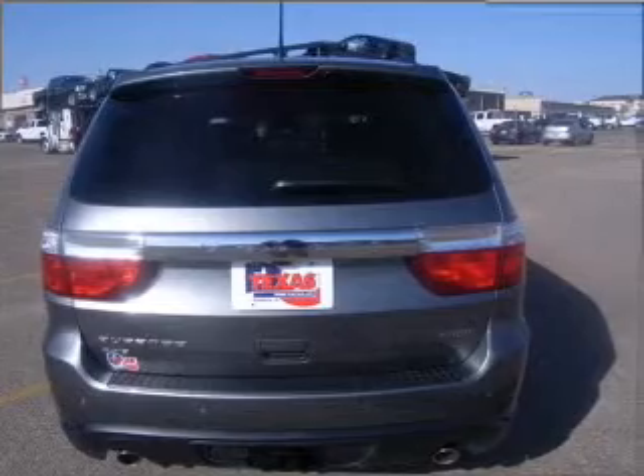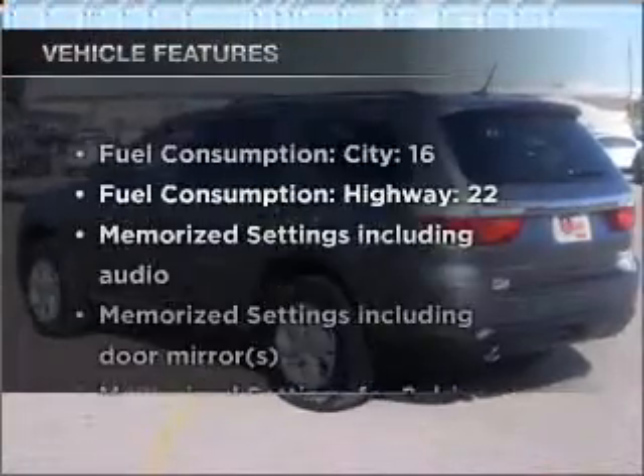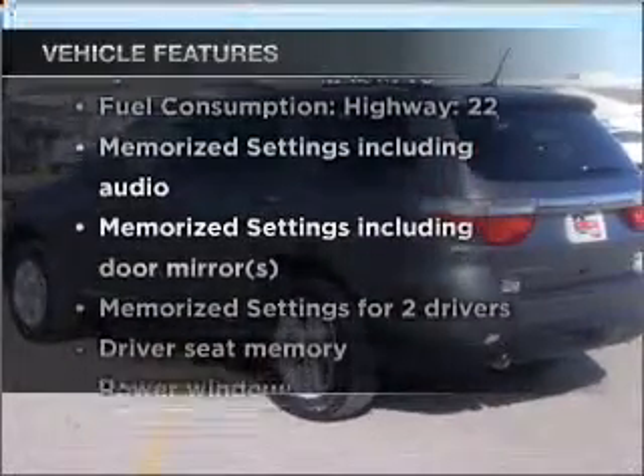Enjoy the comfort of dual temperature controls. Memory settings are just one of the extras. Plus enjoy these notable features that are included in this vehicle.